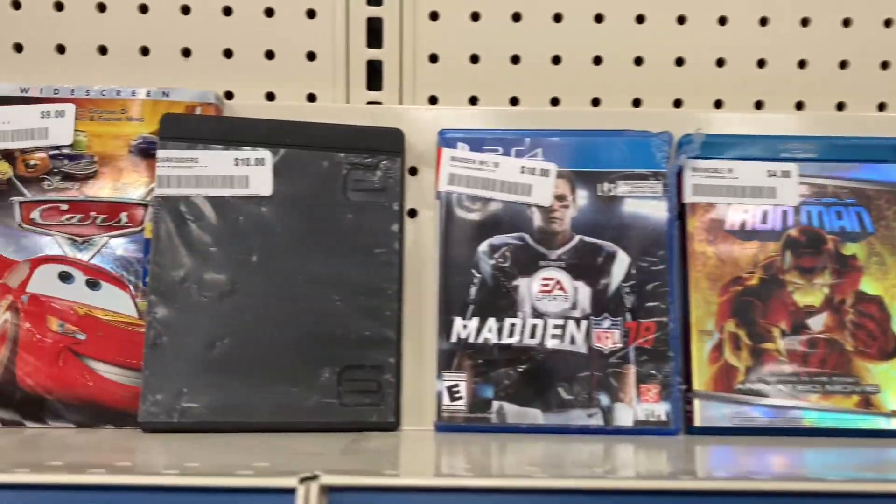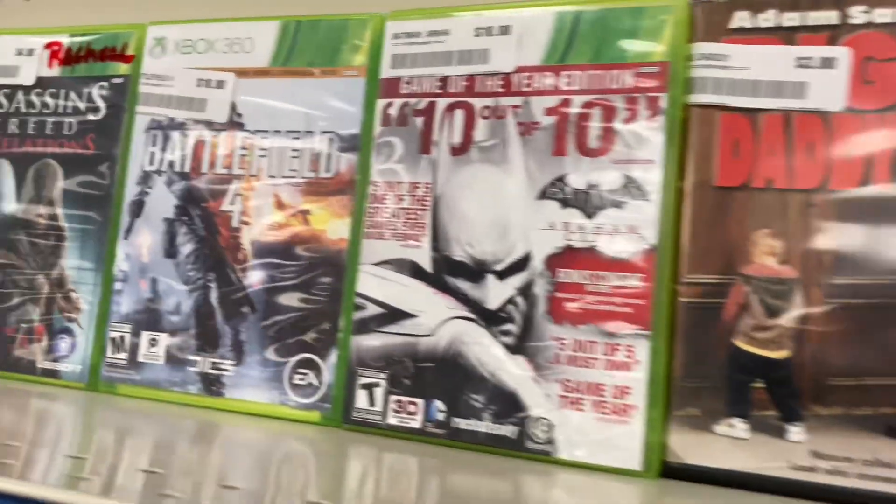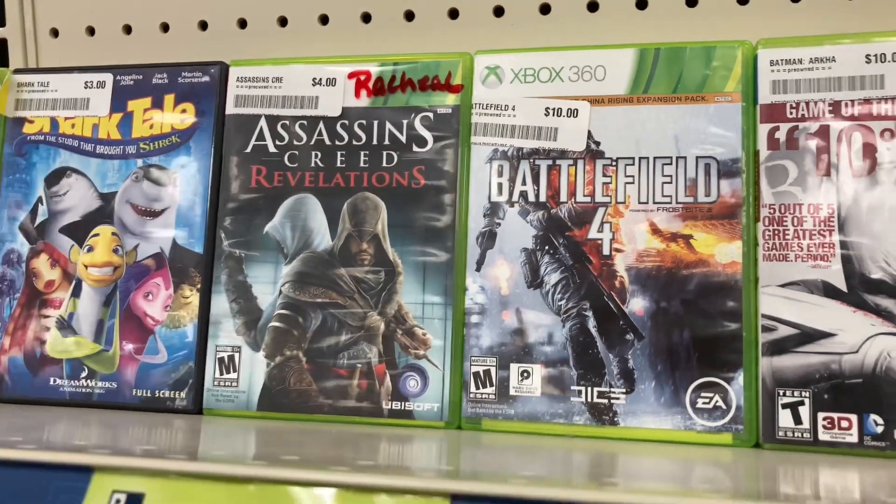Normally I'm quite excited to look at the game section, but it seems like we have a lot of very overpriced titles here. I mean, they're charging $10 for Xbox 360 games. I can't believe it.